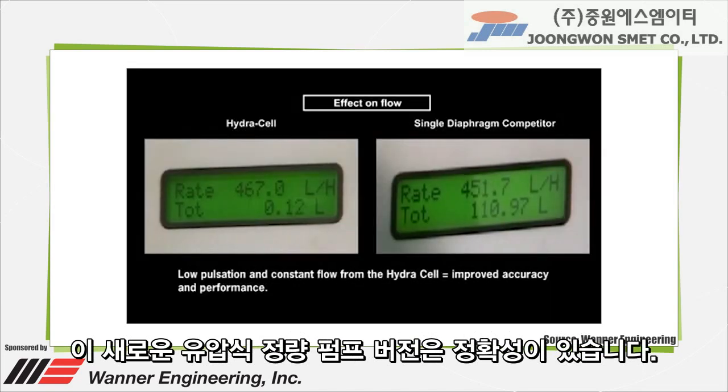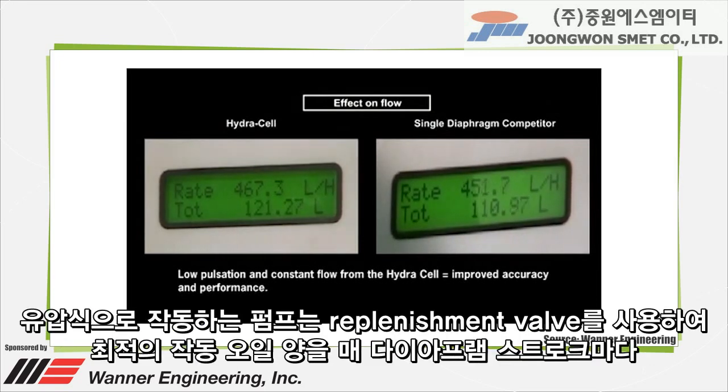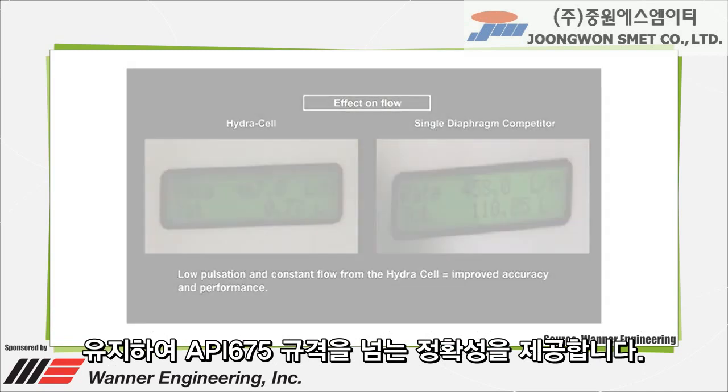A newer hydraulically actuated version of metering pump maintains accuracy. The volume of fluid, in this case oil, on the non-processed side of the diaphragm remains constant. The hydraulically actuated pumps use a replenishment valve that ensures optimum actuating oil volume on every diaphragm stroke to provide accuracy that exceeds the requirements of API 675.